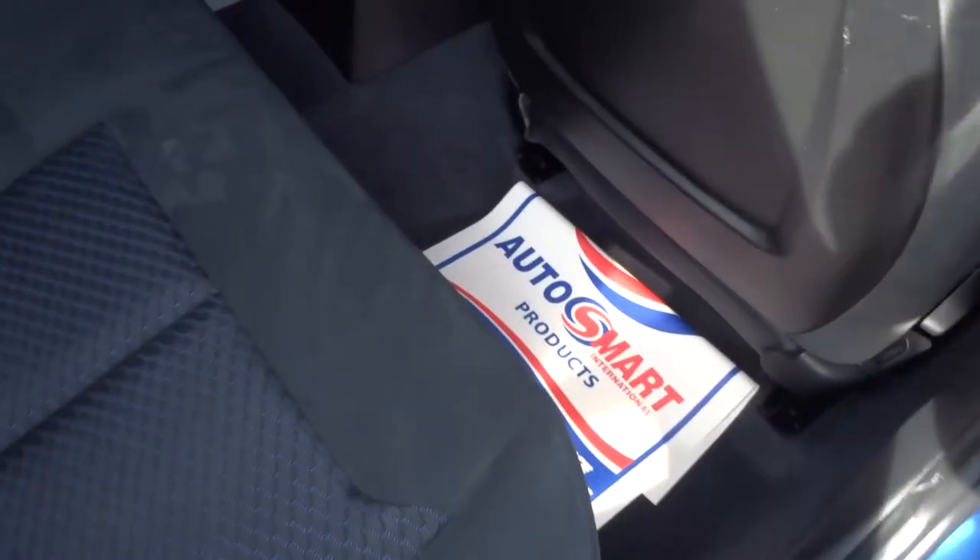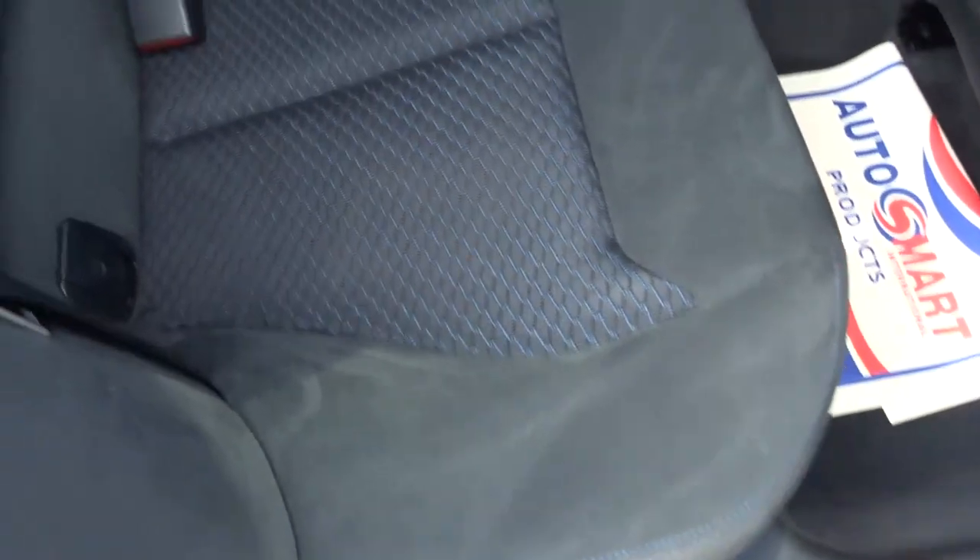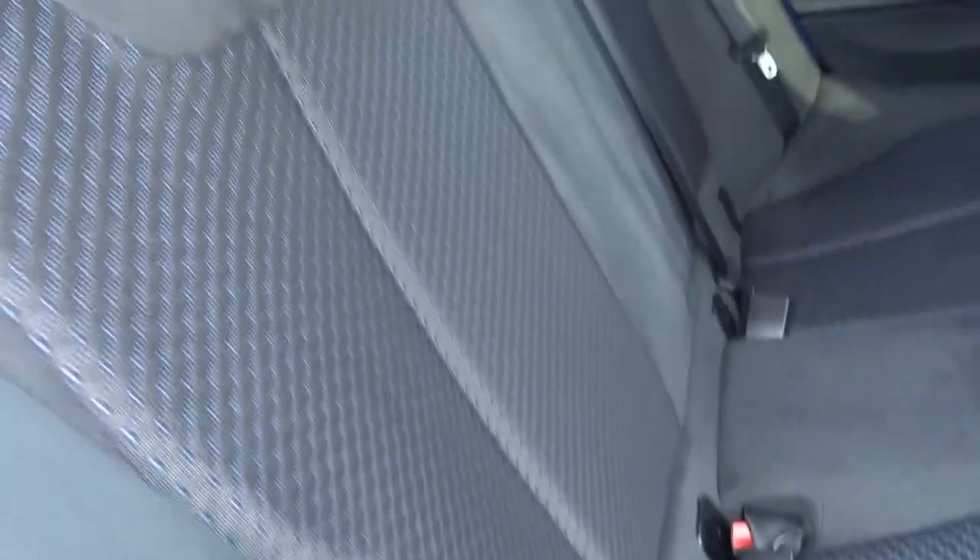Plenty of space inside for your passengers. Two tone interior, which in itself is very soft, very well made with it being a BMW.